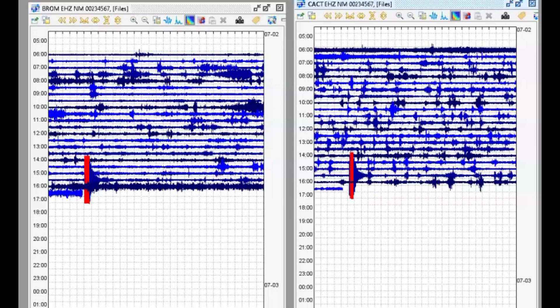I downloaded data from two different monitors. You can see here on the left BROM and CACT. They both come in as a magnitude 2.9.